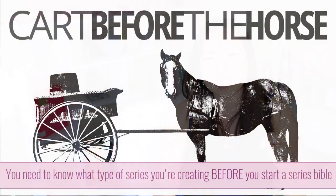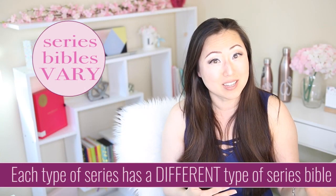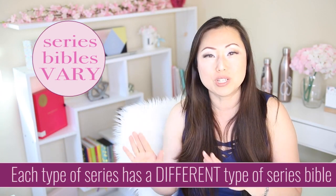Now there are three types of series, and I know there's a ton of videos out there on how to write a series bible. I think the way you need to write your series bible is largely dependent upon the type of series you're going to be writing.